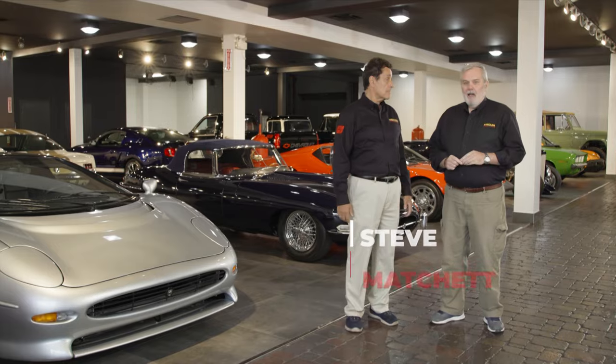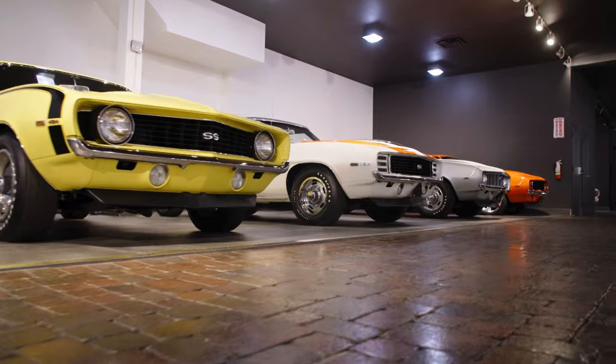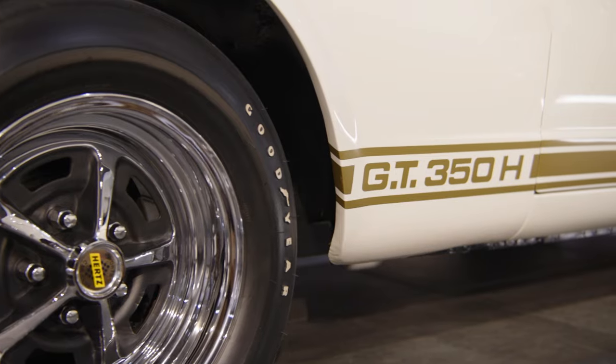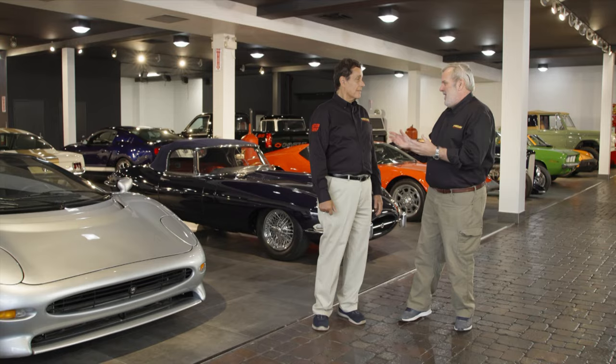Steve Matchett and I are back here at the Apex Collection. We were here a little while ago and this collection is really phenomenal. The last time we were here, you were impressed — what about this time? I am equally impressed. The last time there was a wonderful range of cars: American classics, European Exotica, some big names, but it was the condition and the overall restoration quality that really struck me. And it's exactly the same this time.